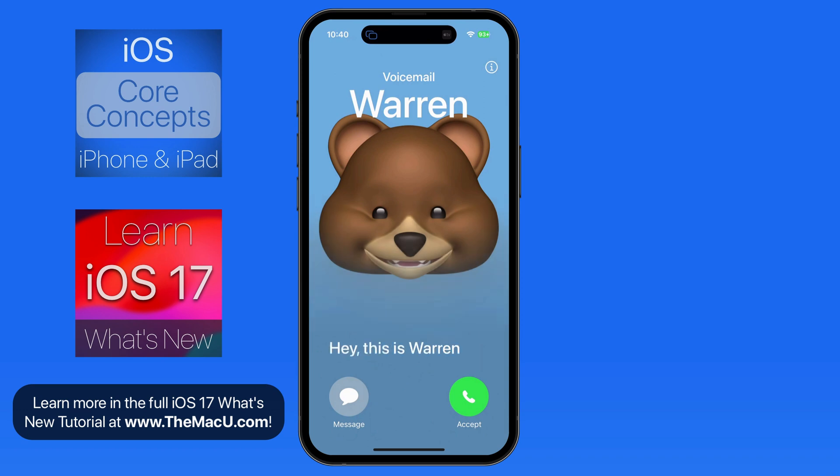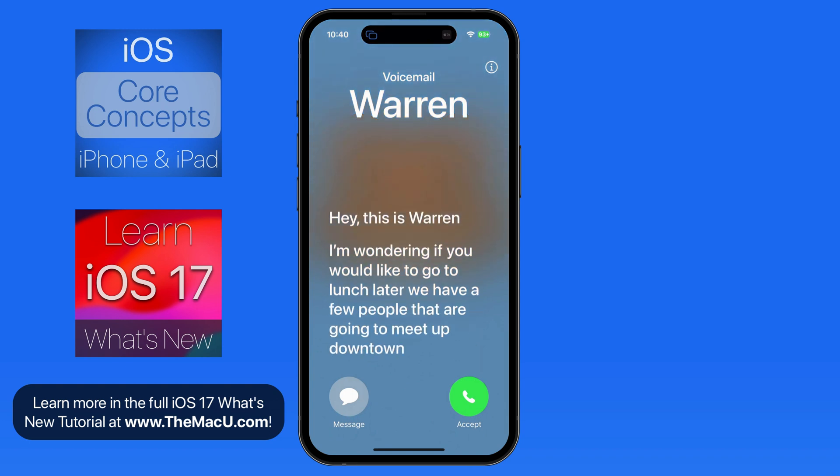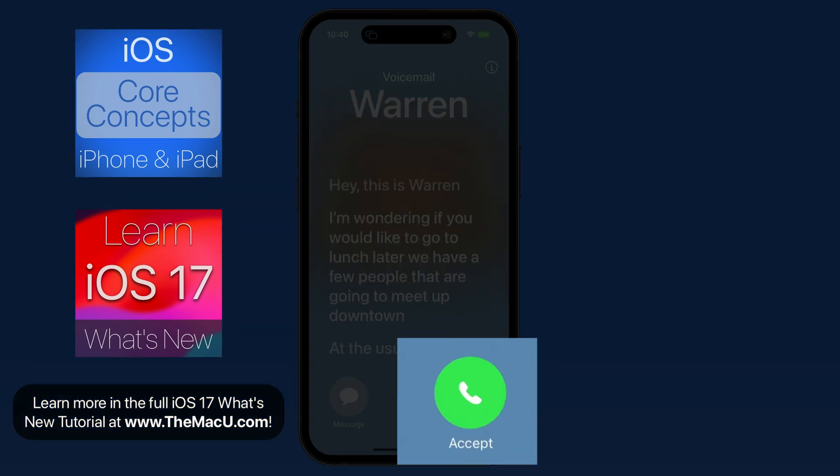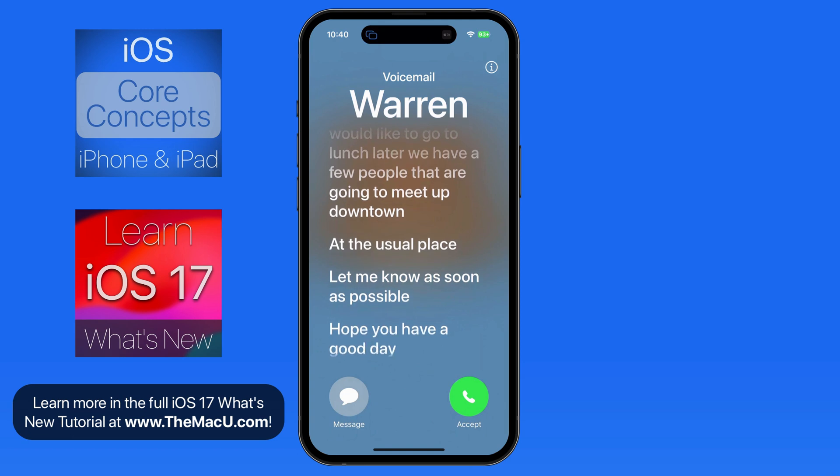As Warren begins leaving a voicemail, his words are automatically transcribed on my display. I can pick up the call with a tap and begin speaking to him as he's leaving the message, sort of like with an old landline answering machine.